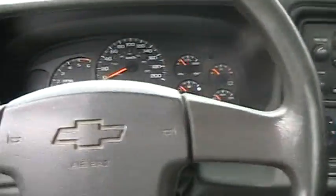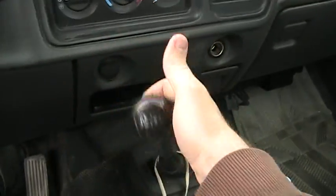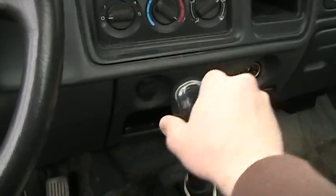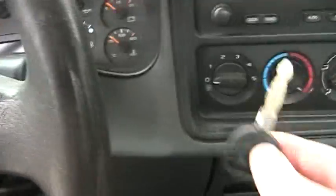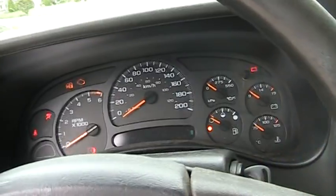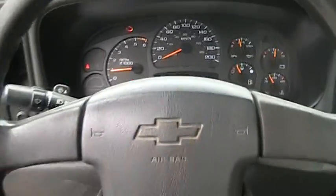I apologize about the weather - it's raining today. Let's start it up. Finding neutral... there we go. I'm just gonna make sure it's in neutral. We'll take the key and fire it up. Fires right up.